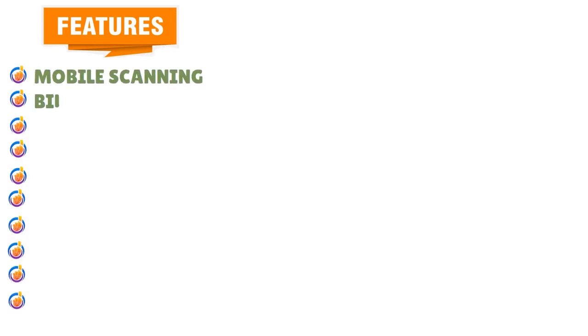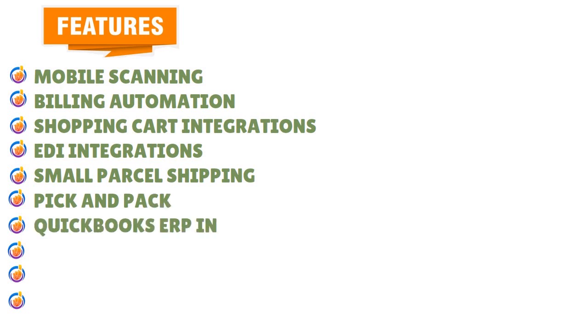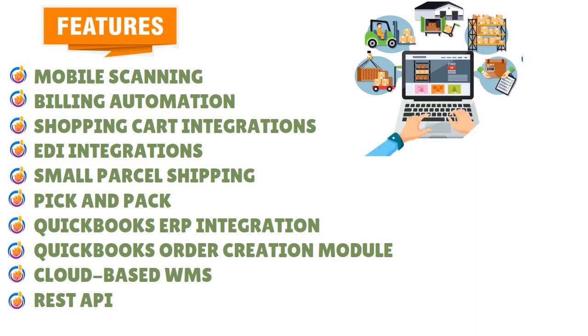There are additional features you'll love when evaluating this tool: mobile scanning, billing automation, shopping cart integrations, EDI integrations, small parcel shipping, pick and pack, QuickBooks ERP integration, QuickBooks order creation module, and cloud-based WMS. The value of these features really depends on the scope, depth, and breadth of your initiatives. The REST API also allows you to customize Extensive Inventory to model it to your branding and specs, helping you create a unique software experience.